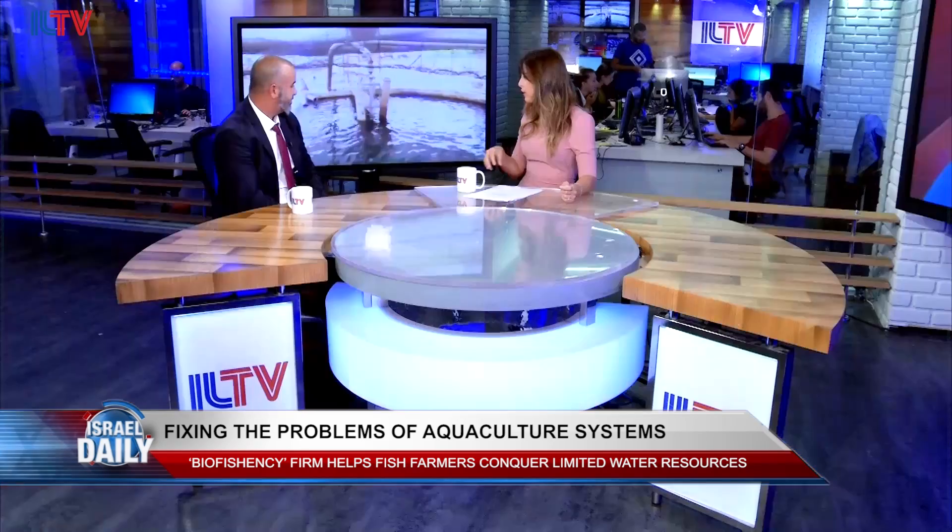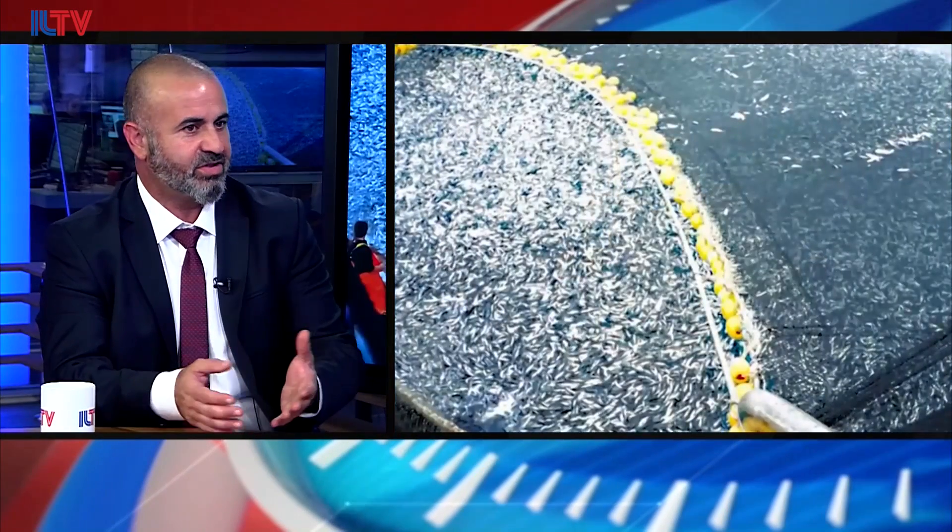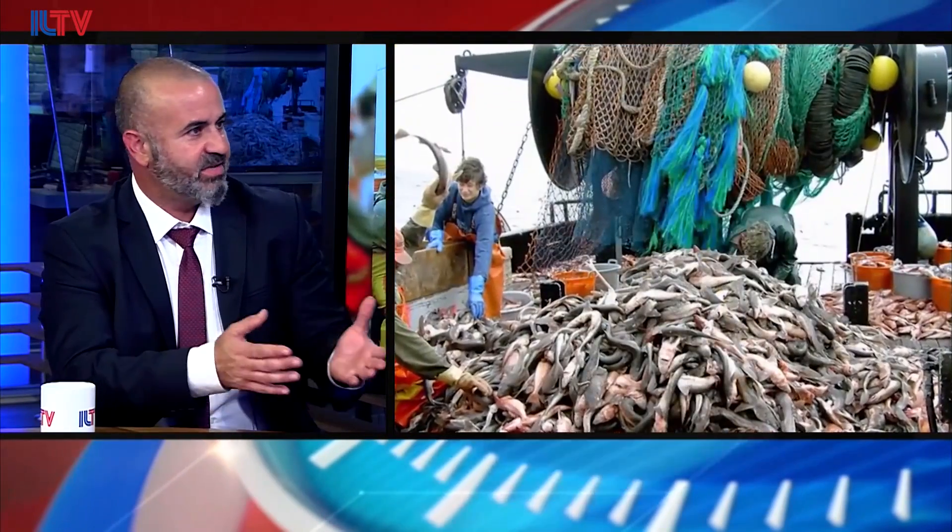This is very interesting. How did Bioficiency decide to go down this path? My partner Kobe and I have actually been working in the industry for about 20 years, and I've been working for many years in developing countries, so the problems of water shortage and fish issues are all over the world.